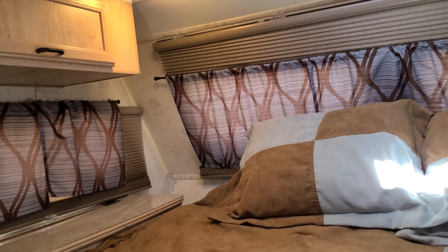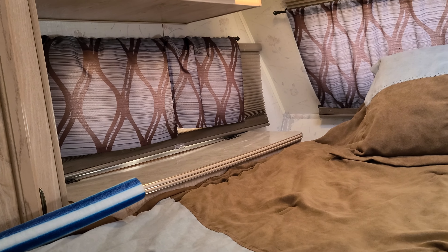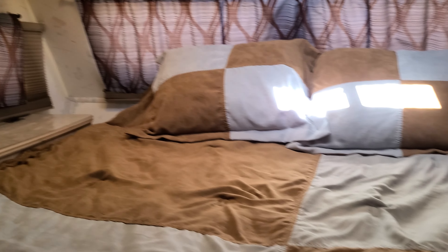And then I also added cellular shades underneath the curtains so that it keeps it better insulated from heat and cold, and darkens it, so if you wanted to sleep in or you're in an area where there's lots of bright lights outside, it makes it a nice and cozy, wonderful place to sleep.